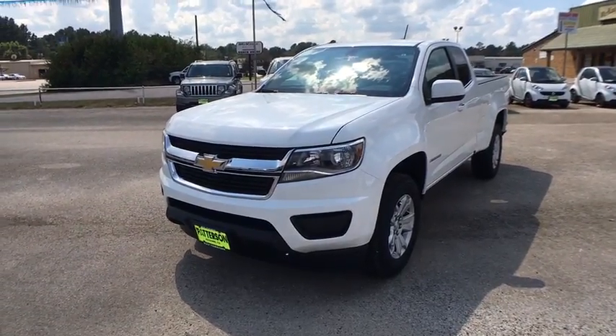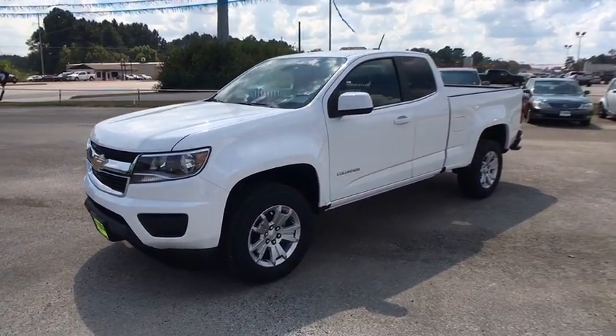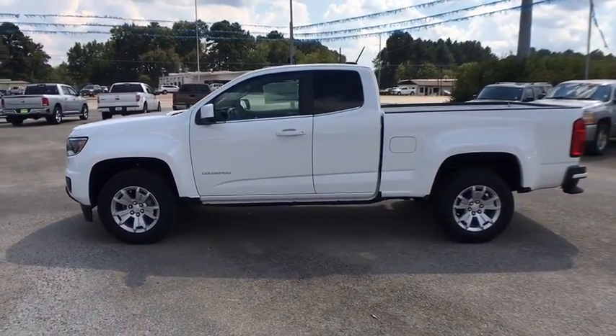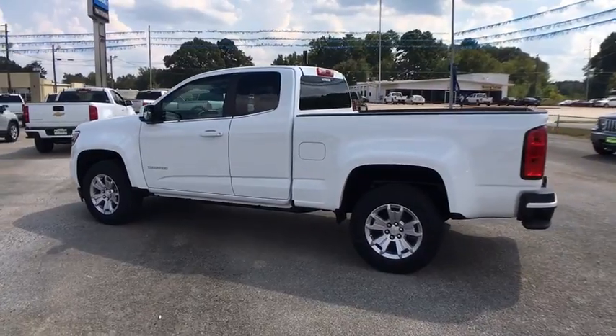The 2018 Chevrolet Colorado. Great hauling capability, powerful, rugged, and a great Chevy price — Colorado is it. Here are some of this vehicle's great options.